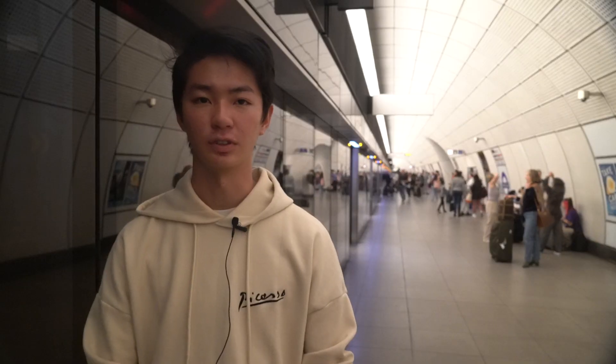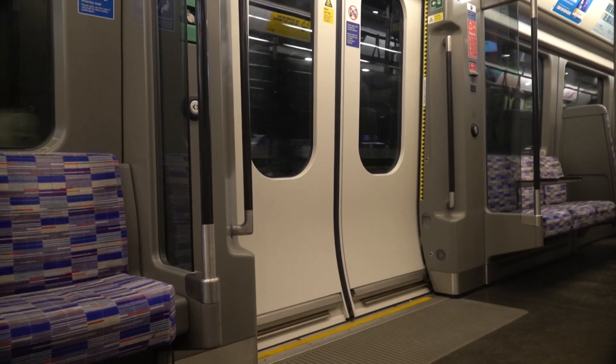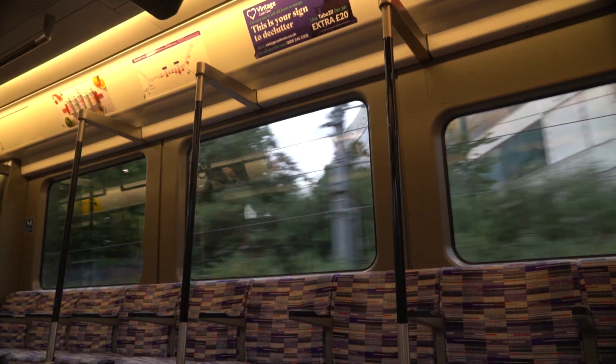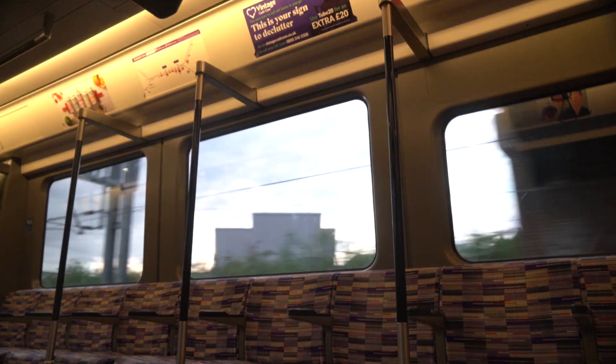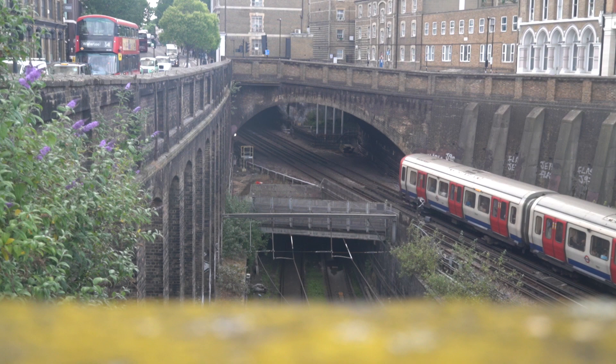Most importantly, the stops are further apart from each other. This not only decreases stopping time but allows trains to go at faster speeds. A trip from Liverpool Street to Paddington used to take 20 minutes before the Elizabeth Line, but now only takes 10 minutes. The Elizabeth Line runs at a maximum speed of 90 miles per hour, compared to the 60 miles per hour of the other underground lines.